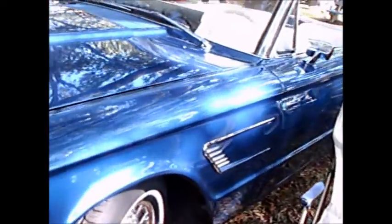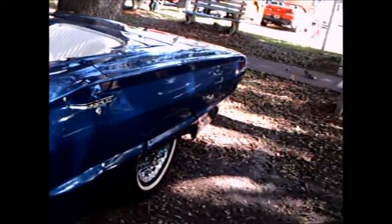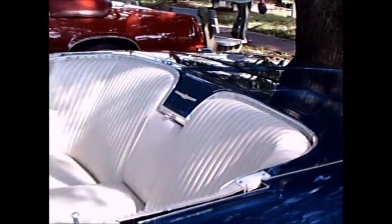There were 6,846 of these Thunderbird convertibles built this model year. And the sticker price was just a shade under $5,000 — $4,953.